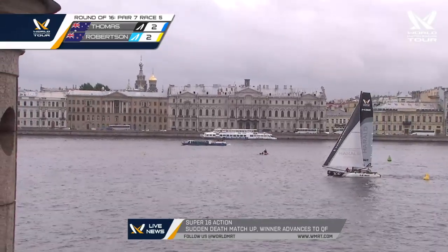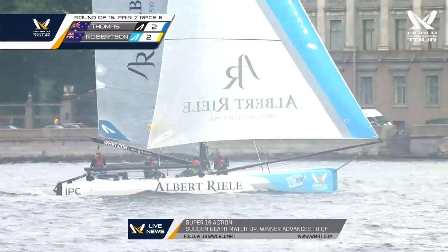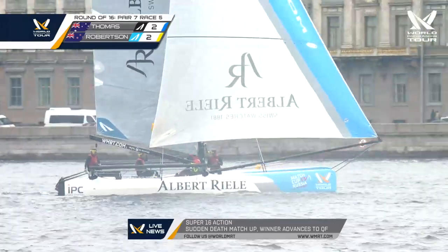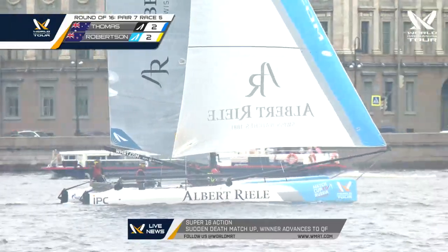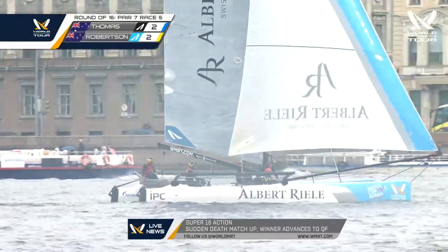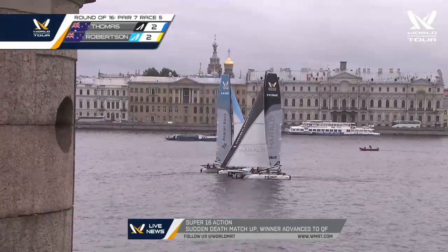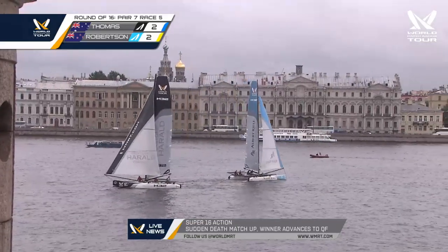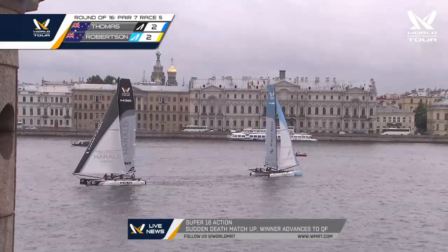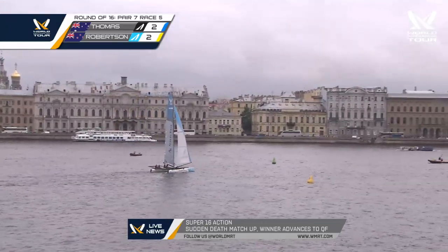Scotty, who's your money on? Well, it's a Kiwi-Aussie battle — the New Zealand commentators would probably say the Kiwis, so that'd be Phil Robertson. But certainly both teams sailing exceptionally well. Steve Thomas impressed us all yesterday with his boat handling, though yesterday's conditions compared to today could not be more contrasting.